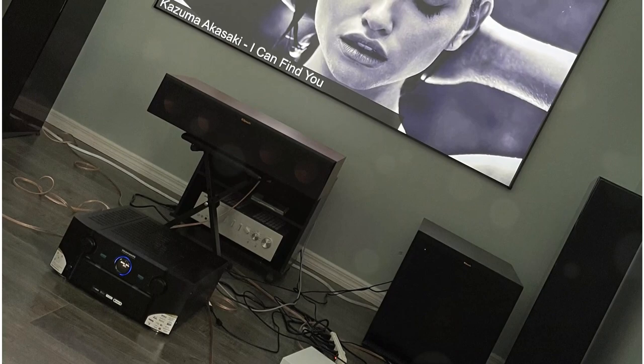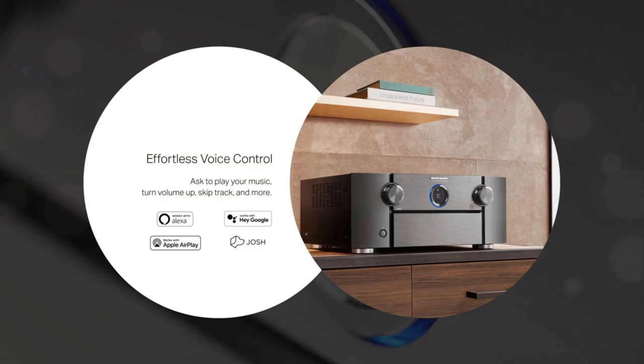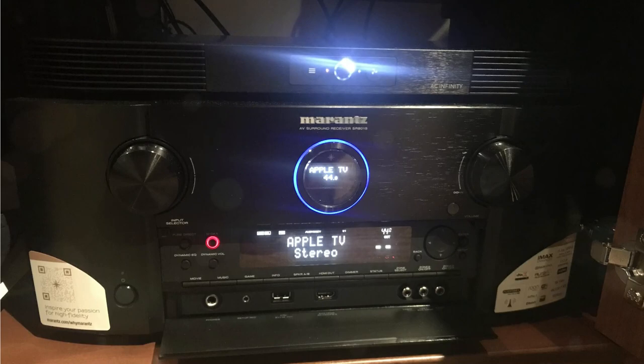Whenever we get a receiver that supports Atmos, we set up a 7.1.4-channel setup with a single SVS SB-2000 Pro subwoofer placed in the front left corner of our testing area and four ceiling speakers for the overhead layer.